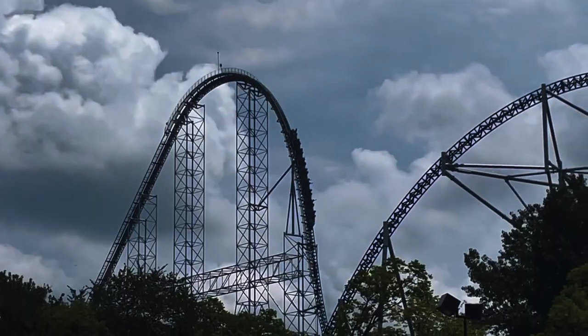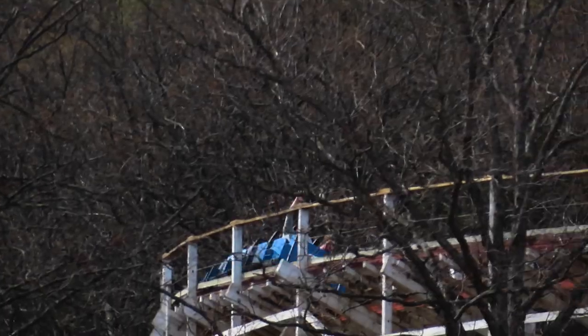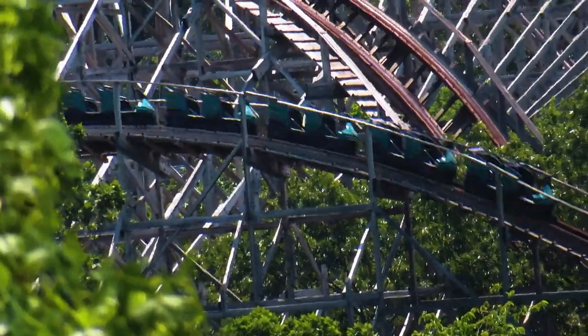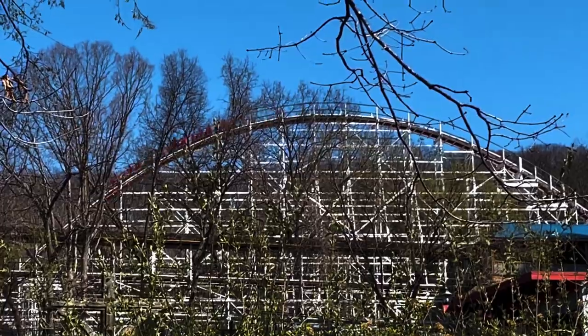I like to imagine that Screamin' Eagle felt like a giga coaster when it first opened, seeing as it was the tallest, fastest, and longest coaster in the world at the time. The location of Screamin' Eagle is one of its biggest strengths. Much like Boss in the same park, this coaster is located on a hill in the back at Six Flags St. Louis, and the layout is hidden within the woods.